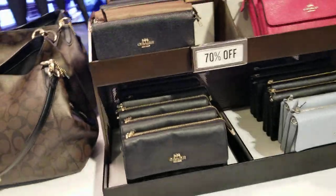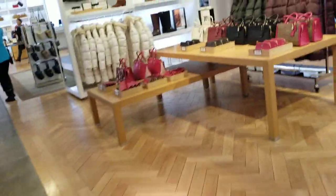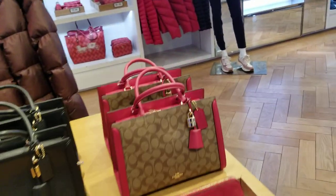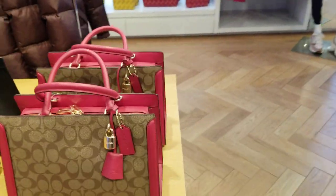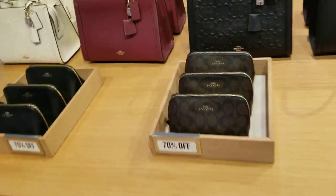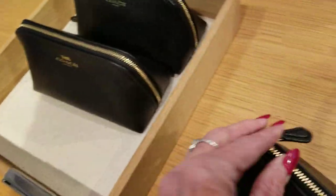And the wallets are 70% off. And 70% off those. Let's see what else we got here today. 70% off of these. Let's see if I can find a price on those. And this is $4.98, 70% off. 70% off these little makeup bags — nice little leather.